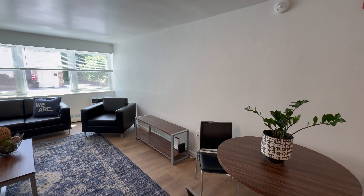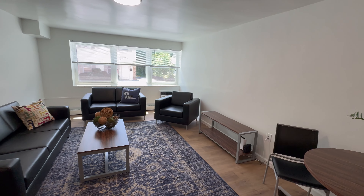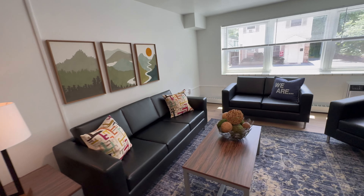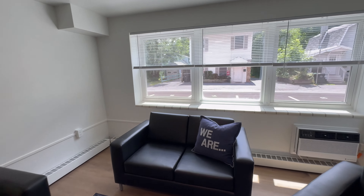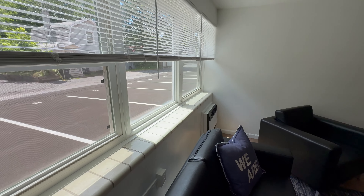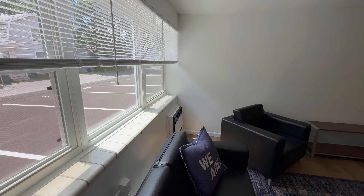Nice size family room. Overlooks a quiet alley. And of course, that is the AC and heat.